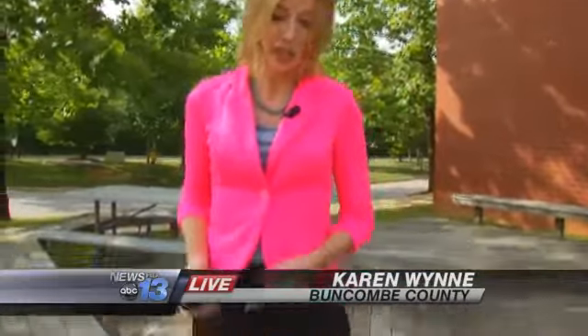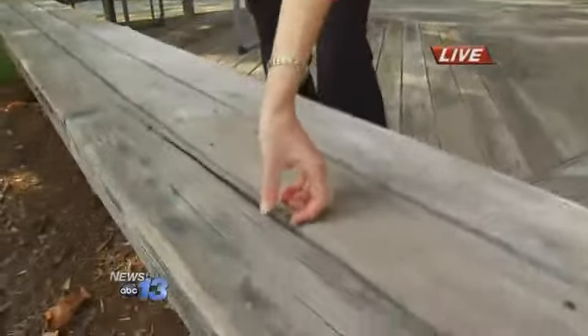The cause of that deck collapse along the beach is thought to be from rusty nails. But there are a few signs, according to an inspector and a contractor, that a deck may be dangerous.